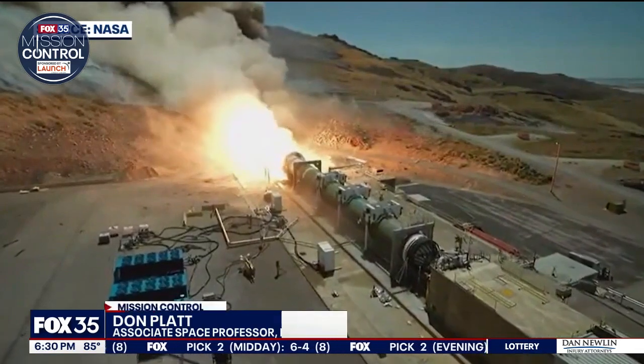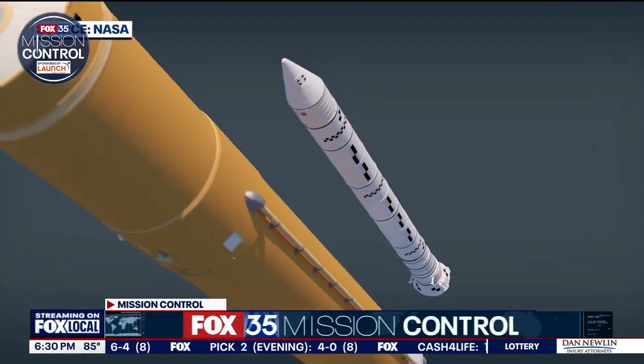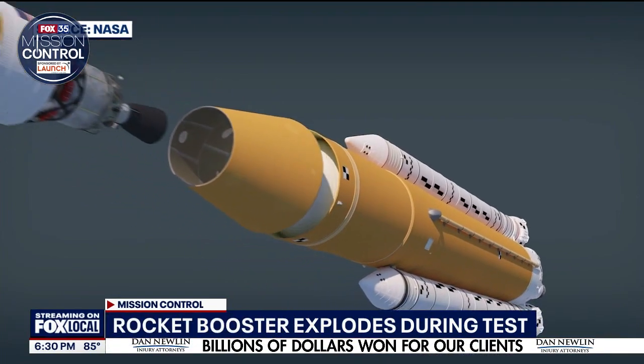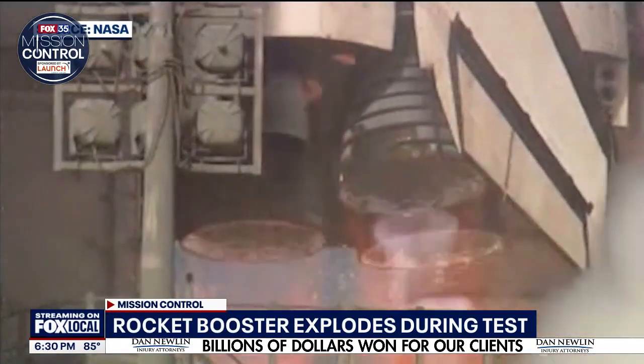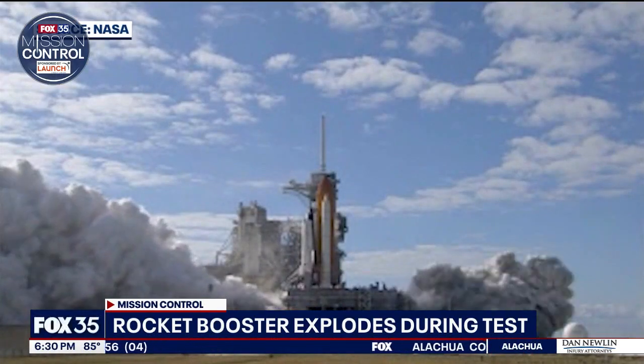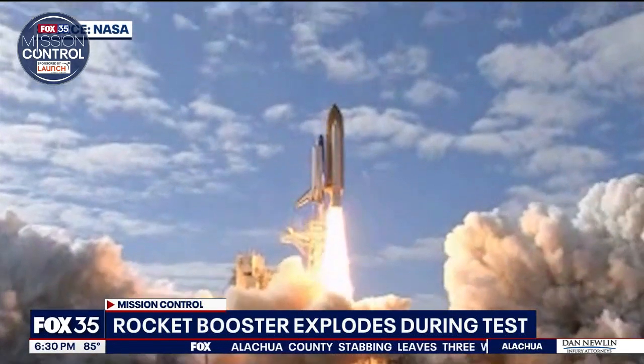Northrop Grumman and NASA do want to stop the explosion from happening again. Florida Tech space expert Don Platt says these SLS boosters are proven to work. They've been used since the shuttle era, but engineers are updating the technology — they've basically stretched these boosters, making room for another entire segment, meaning there's even more propellant.